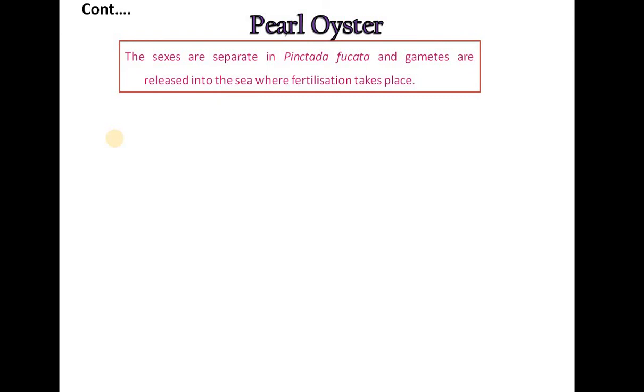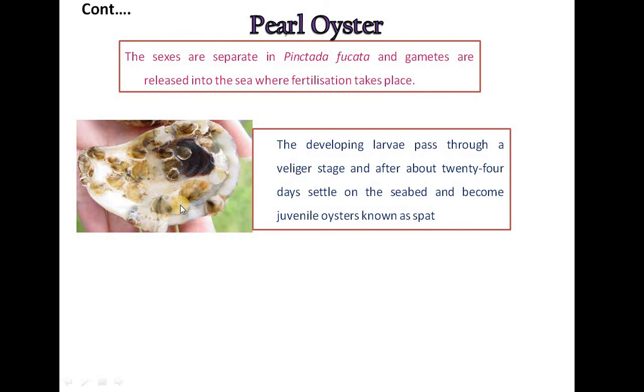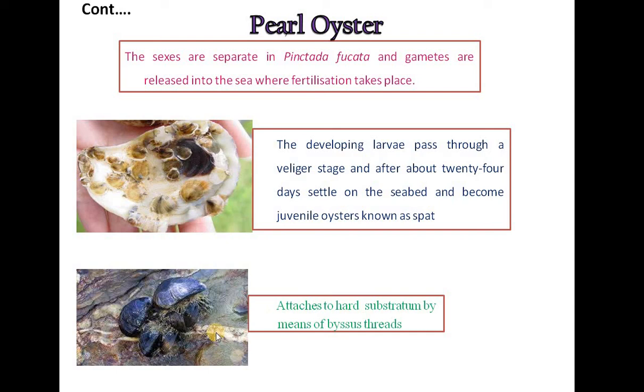The inner surface of the valve is lined with a thick layer of golden-yellow nacre with a metallic sheen. Sexes are separate in Pinctada picata and gametes are released into the sea where external fertilization takes place. The developing larvae pass through a veliger stage and after about 24 days settle on the seabed and become juvenile oysters known as spat. The pearl oyster attaches to hard substratum by means of byssus threads.